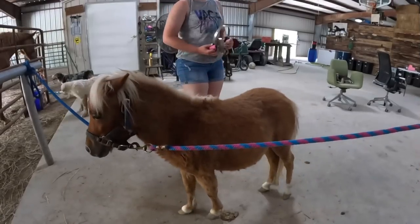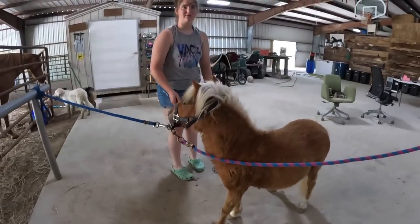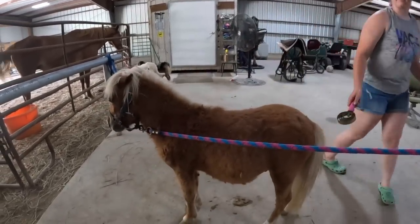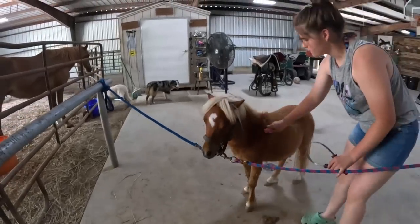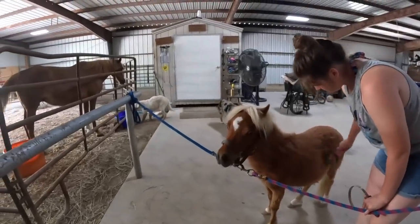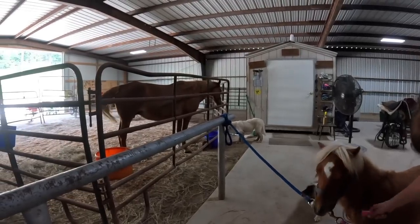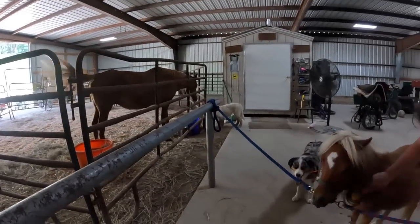Hopefully getting him all cleaned up and washed, getting all the knots and tangles out, will help that shedding process go a little bit faster. Before we start giving him a bath I'm going to try to brush some of his knots out. The fan might be kind of loud but we're going to keep it on because Patty is very pregnant and she is due any day, and it's just hot out so she needs that fan blowing on her.